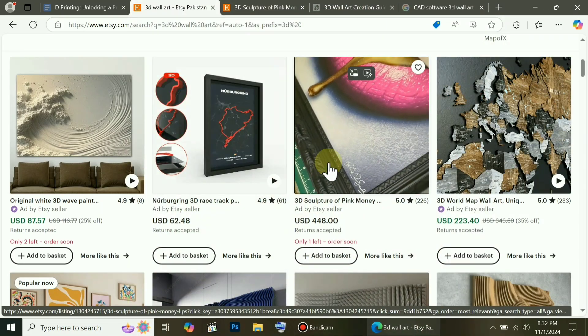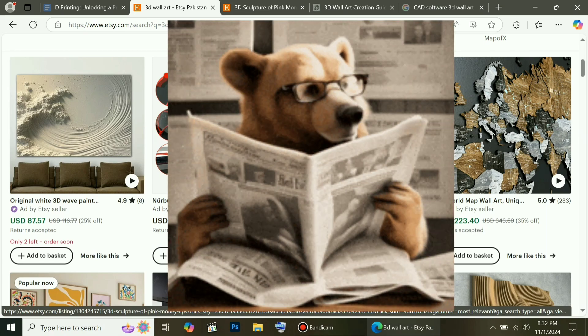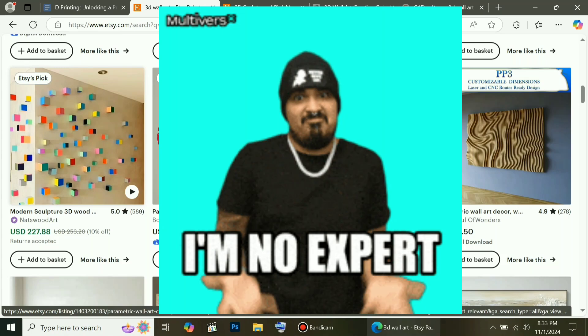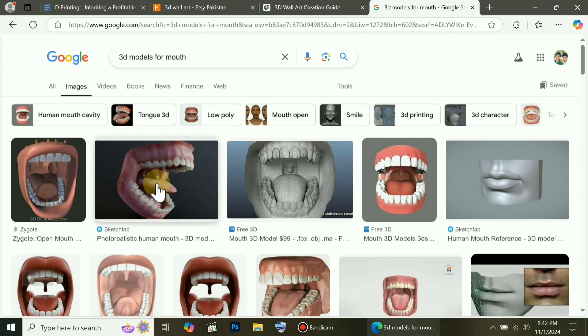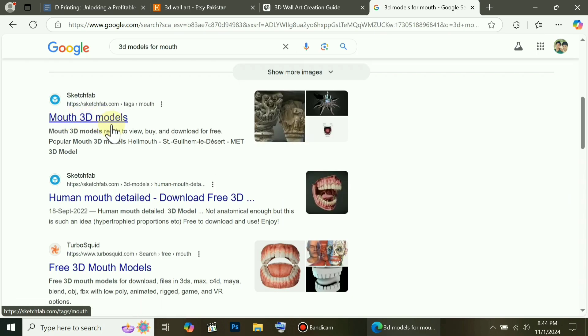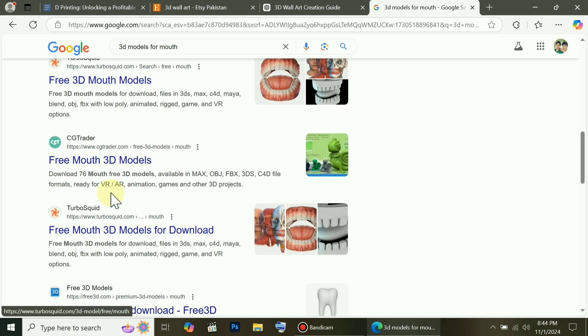The first thing you need is creativity — you need to have a creative spark and an interest in this type of work, along with an idea, which you can find on any website, even from this one. And you don't need to be an expert to get models for free. For instance, if I want a 3D model of a mouth, I'll simply go to Google and type '3D model for mouth.' Many free models will appear that I can easily download. There are thousands of websites where you can find 3D models — for example, Sketchfab and TurboSquid offer good models, but I recommend using CGTrader because it has a vast collection of high-quality models.